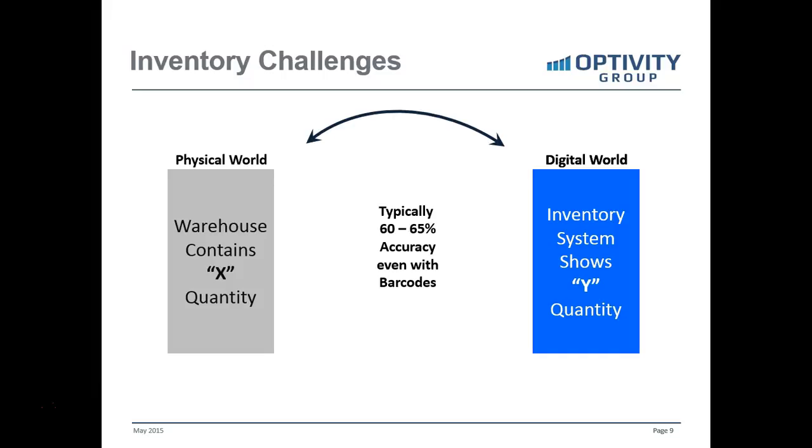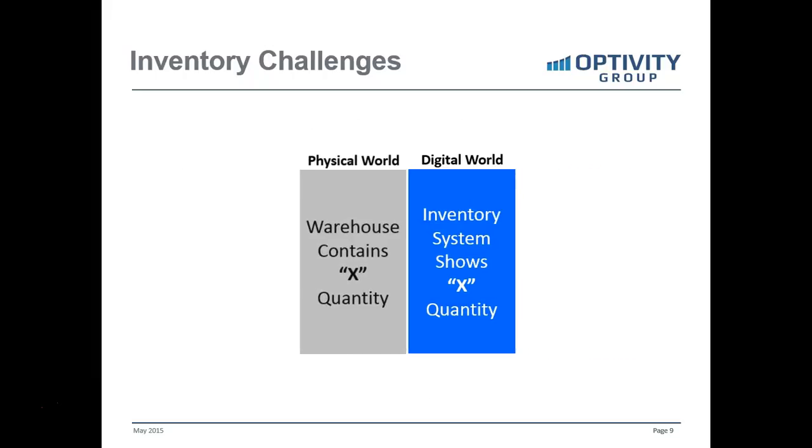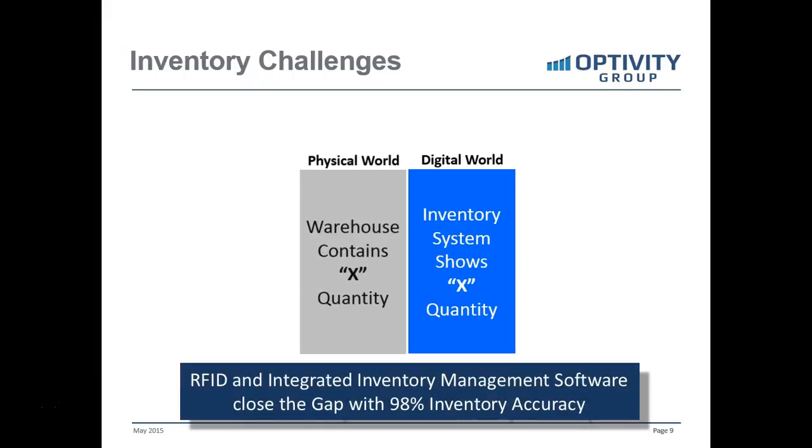Typically, even with barcoding, the accuracy of inventory — as found by industry research — is only about 60–65% accurate. That's caused by poor internal controls, inaccurate counts, lost items, shrinkage, and so on. But with RFID, it brings these together. As you can see, equal quantities on both sides — it closes that gap to 98% inventory accuracy across industries.